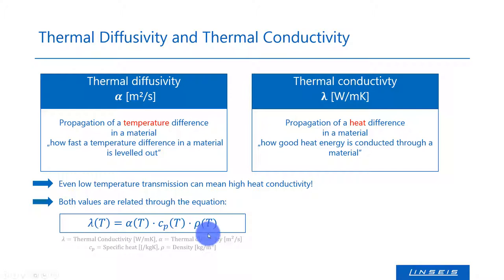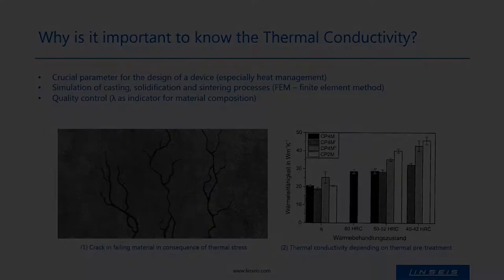It is rather easy to convert both properties. Nevertheless, these properties are also temperature dependent, which makes a temperature-dependent characterization of all involved parameters necessary. People measure the thermophysical properties for several reasons, and the next slide gives an idea of why there is interest in the investigation of thermal conductivity and where typical application fields of our instruments are.